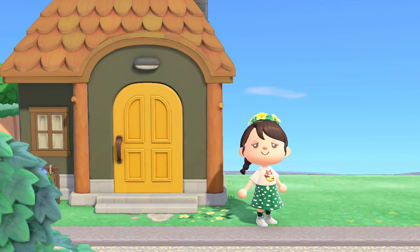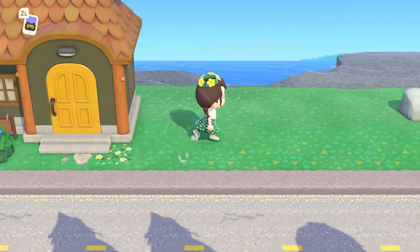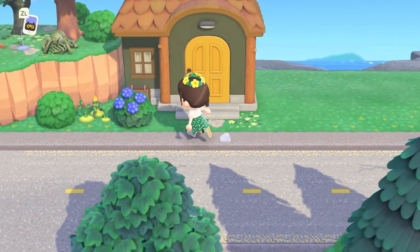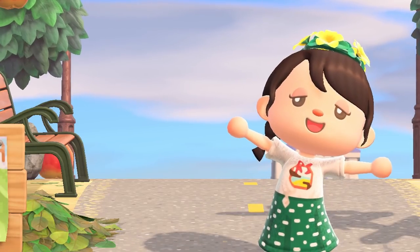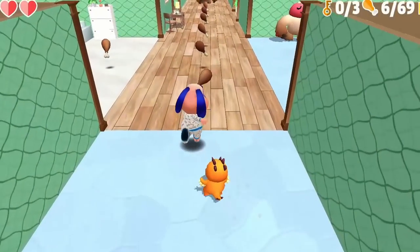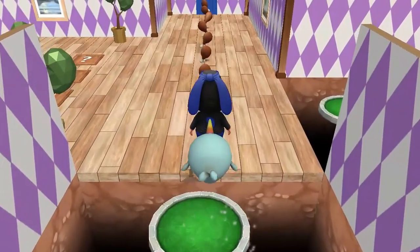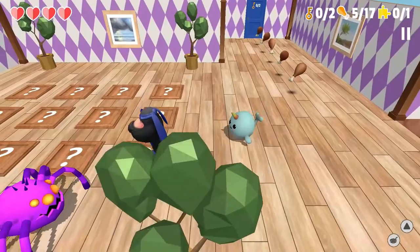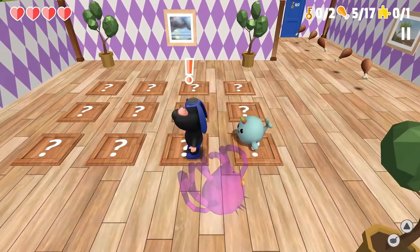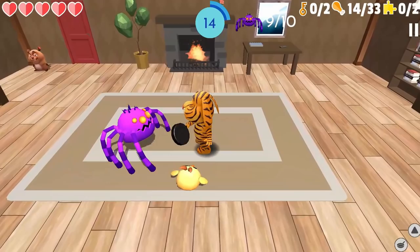Before we get started with building the auto shop, I did want to take a second to talk about today's sponsor. Thank you so much to Max World for sponsoring today's video. Max World is a family-friendly 3D mobile game where you play as an adventurous dog named Mac who is on a mission to collect chicken legs that are scattered throughout a mysterious mansion.